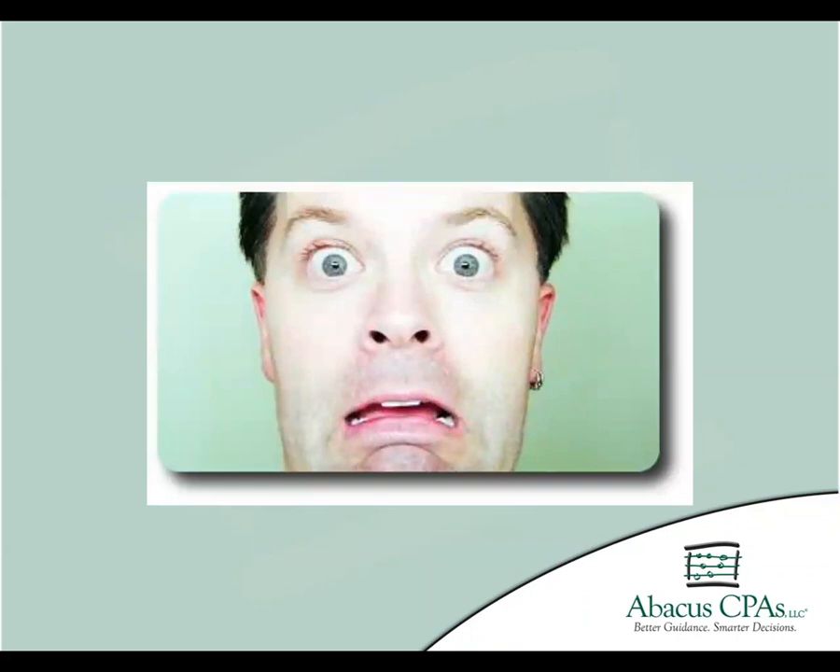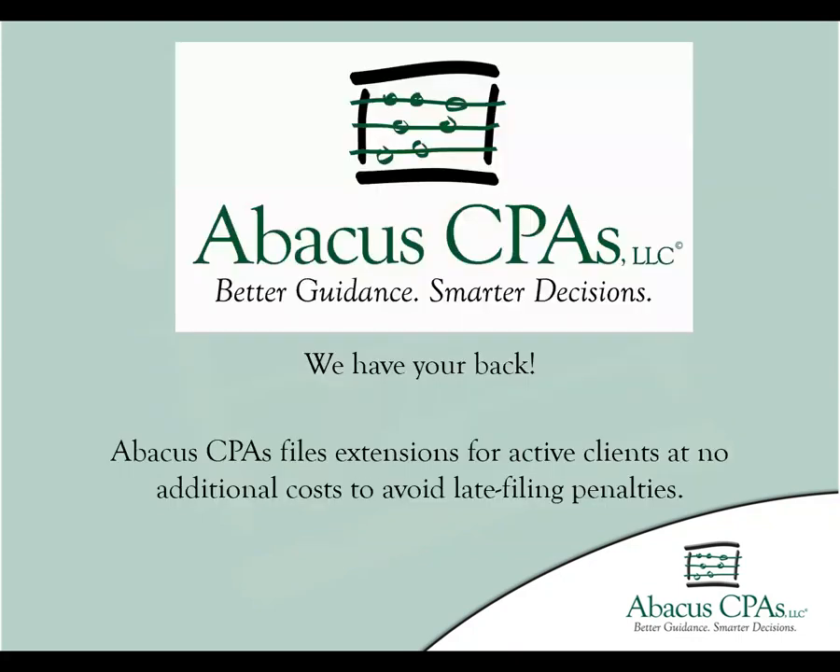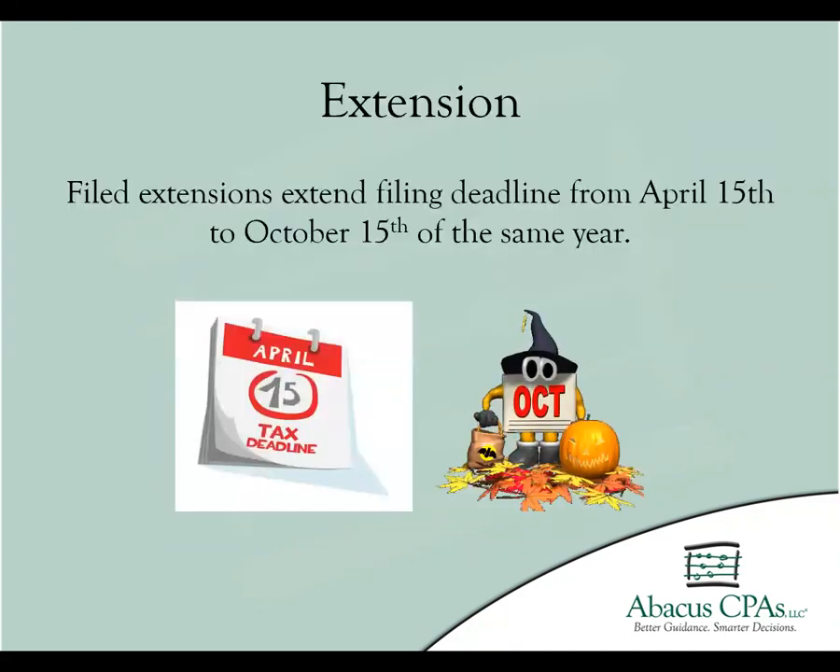If you are a client of Abacus CPAs, this is an area where we may already have your back. Abacus CPAs automatically files extensions for our active clients at no additional cost. If your taxes are not fully prepared by the April 15th deadline, we will file the extension so that you can avoid any further penalties. The extension filed allows clients to avoid a late filing penalty by extending the filing deadline to October 15th of the same year.